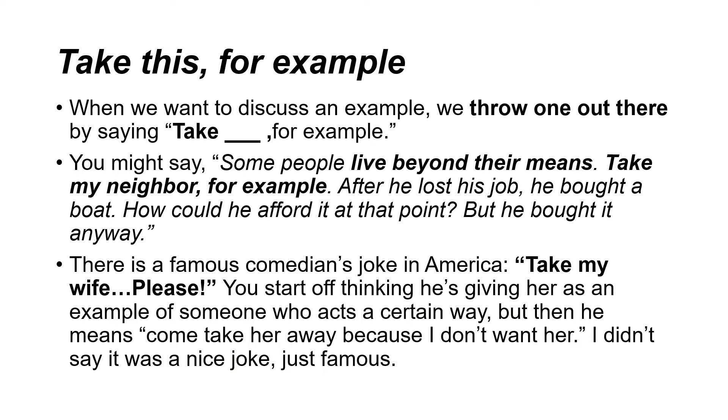Take this for example. When we want to discuss an example, we throw one out there by saying take for example. You might say some people live beyond their means. Take my neighbor for example — after he lost his job, he bought a boat. How could he afford it at that point? But he bought it anyway.